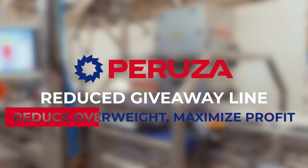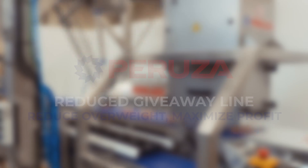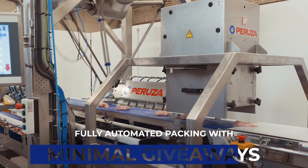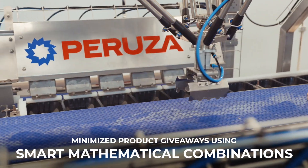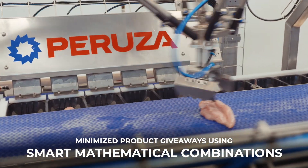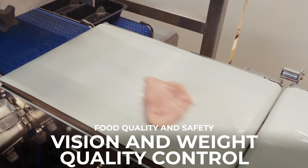Imagine a system changing automation in meatpacking with precision and elegance. A fully automated process that minimizes giveaways — every gram counted, every movement measured. Driven by intelligent algorithms, it calculates the best combinations, reducing product loss to an absolute minimum.